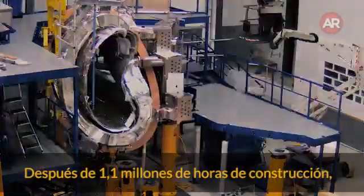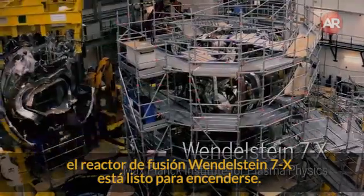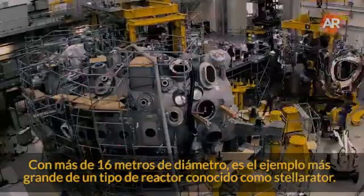After 1.1 million hours of construction, the fusion reactor Wendelstein 7X is ready to switch on. Over 16 meters across, Wendelstein 7X is the largest example of a type of reactor known as a stellarator.